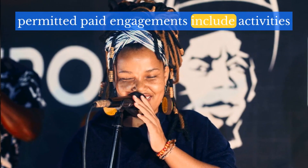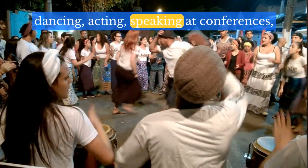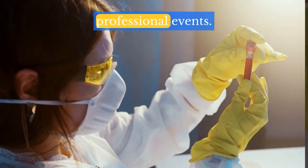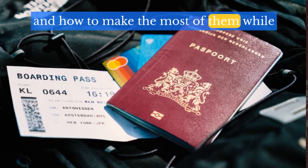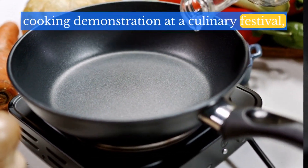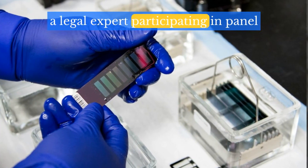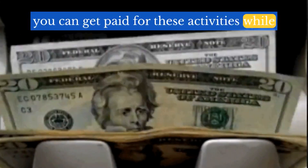Permitted paid engagements include activities such as singing, dancing, acting, speaking at conferences, conducting research, and participating in professional events. For instance, a famous chef giving a cooking demonstration at a culinary festival, a scientist delivering a keynote address, or a legal expert participating in a panel discussion — you can get paid for these activities while on a tourist visa.